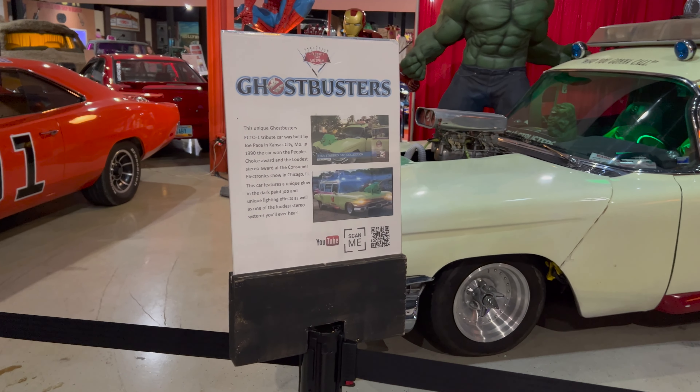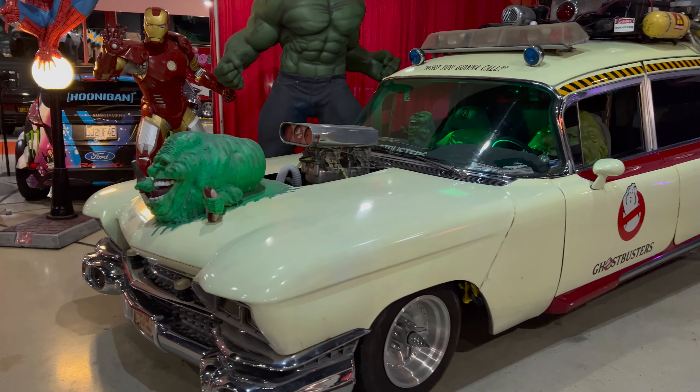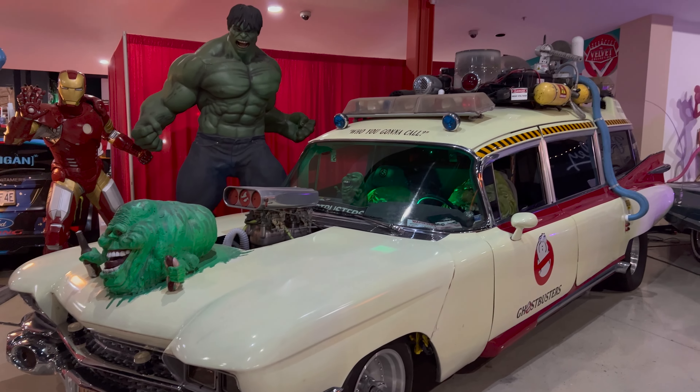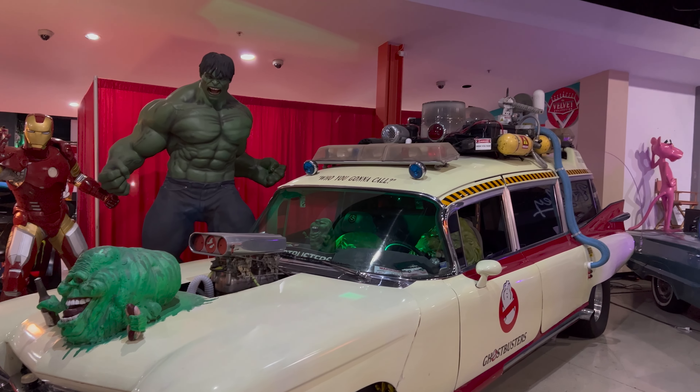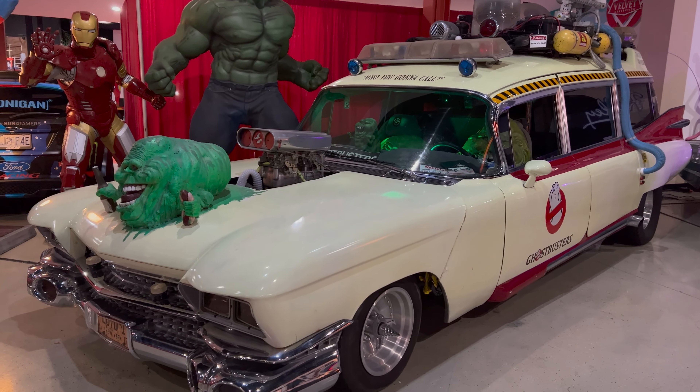So this Ghostbusters car was built in the 90s basically by a fan. It's pretty cool — won some awards even.